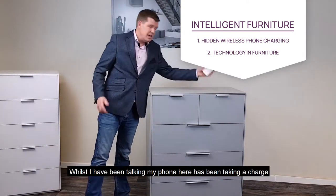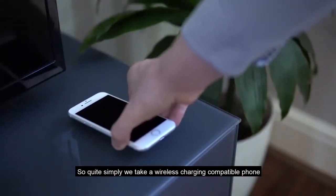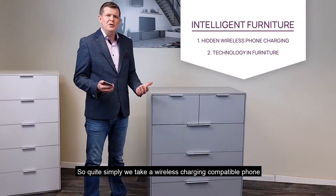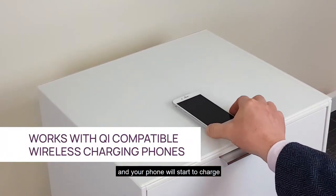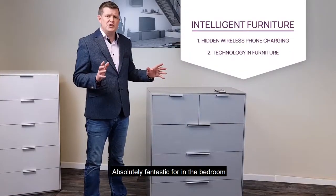Now I'll come to the real fantastic part which is the built-in wireless phone charging. As we've been talking, my phone has been taking a charge. So quite simply we take a wireless charging compatible phone, which is pretty much any smartphone these days, and simply place it on the wireless charge indicator spot and your phone will start to charge. Absolutely fantastic for in the bedroom.